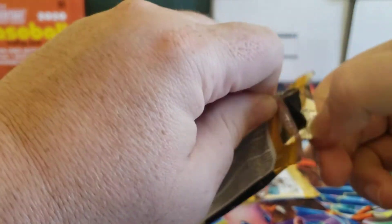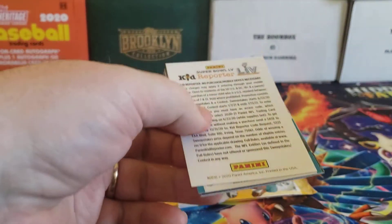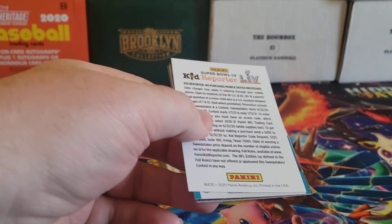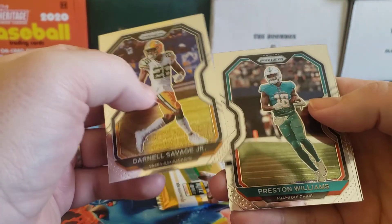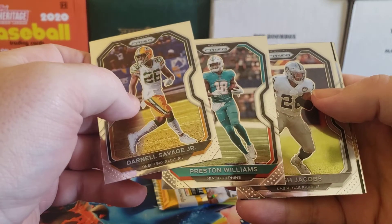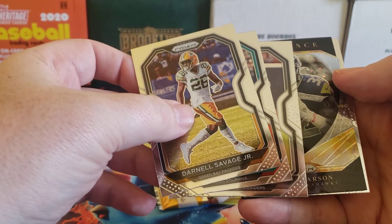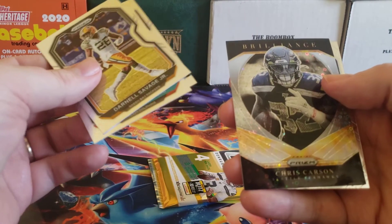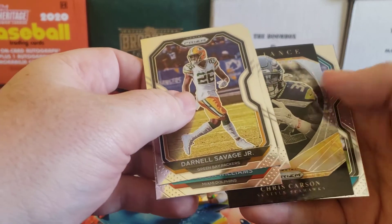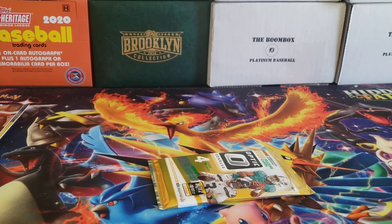Prism No Huddle — I think this is like one autograph per box. You're looking for those disco parallels and of course anything with a QB rookie sells really well. We got Josh Jacobs, a No Huddle Brilliance insert with Chris Carson, and a Jake Luton rookie card. Nothing crazy in that pack.